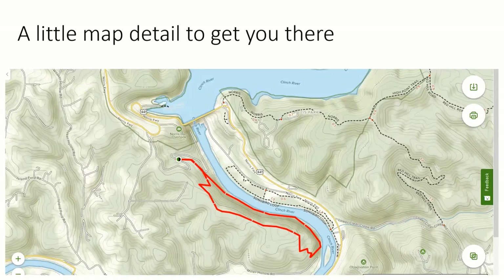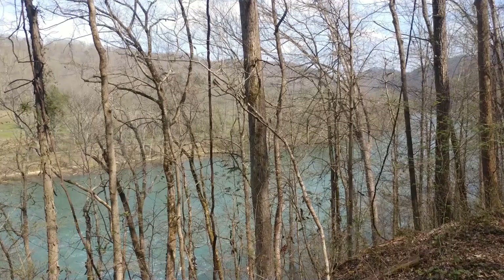There are lots of times on Saturday mornings in the springtime when the rangers will give guided hikes on this trail. If you like that, show up at 10 o'clock on Saturday mornings in the springtime. If you don't, you can work around this trail on your own. I typically see a few people when I'm here, but it's not wildly crowded.